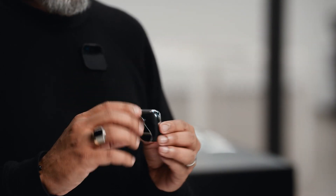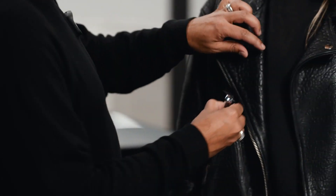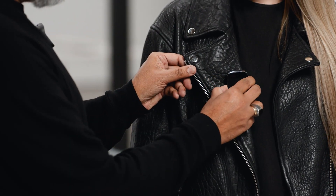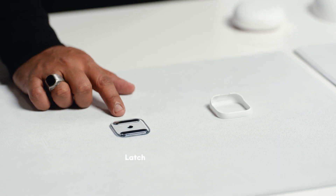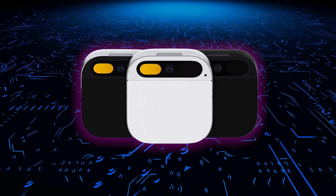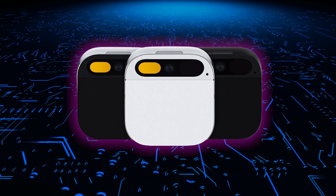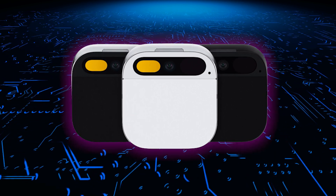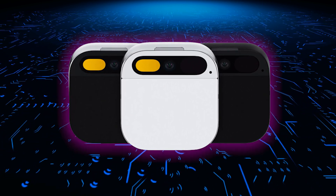I won't be surprised if in five years from now, smartphones are extinct and these types of wearables are the norm. The AI Pin provides a glimpse into the future of AI-enabled fashion accessories and on-body computing. As the technology improves, I envision the pin gaining even more capabilities like displaying augmented reality, monitoring health data, controlling smart home devices, and so much more. The possibilities are endless.